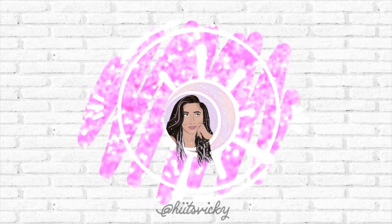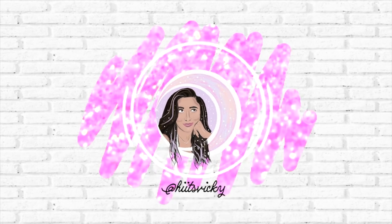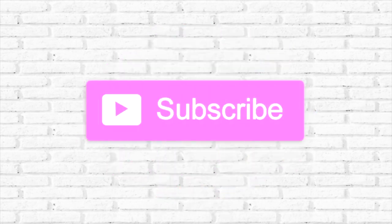Hello guys, welcome back to my channel. Today's video is going to be my June empties, everything that I finished in the month of June. If you're wondering about this makeup look, it's going to be the next video on my channel, so keep an eye out for that. Subscribe so you can see when it comes out, and let's get into it.